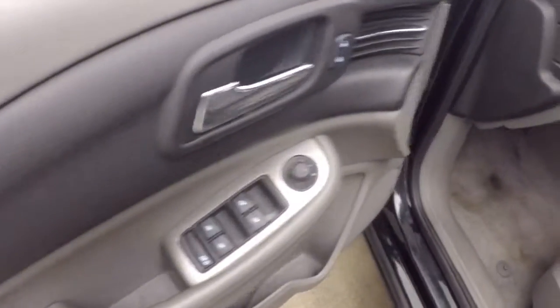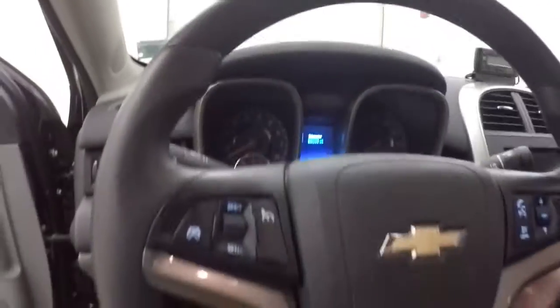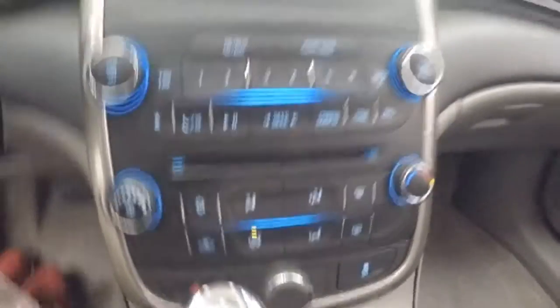Nice light interior, it's in great shape. Won't get super hot in the summer time. Controls on the door. Power slash manual seat. Cruise control, Bluetooth and stereo on the steering wheel. Nice basic display, stereo controls, climate control.